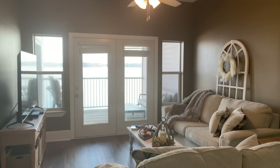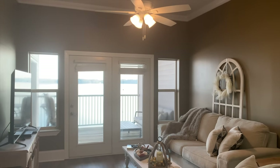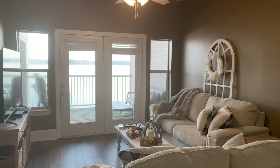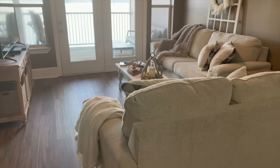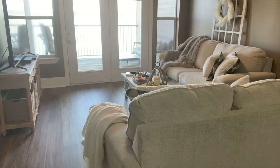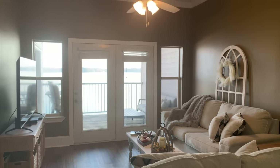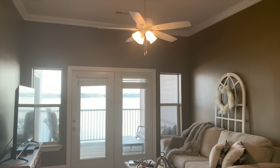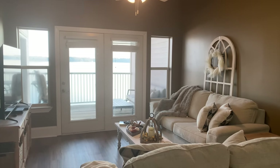I'm sorry for the glare, but that whole wall over there has the windows and the French doors leading out to the water view, so you do get some glare. I am working on and thinking about what I want to do for some window treatments. I don't want to block out the view, but I would like some kind of window treatment so that when you're watching TV and the sun's coming in, we don't get that glare.